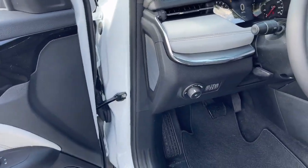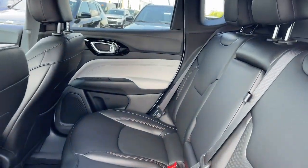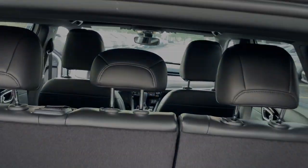Additional features include heated mirrors and fog lamps.